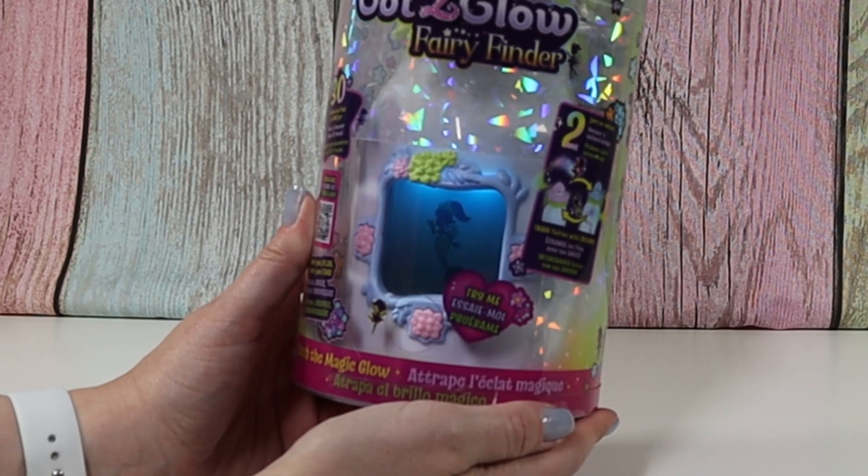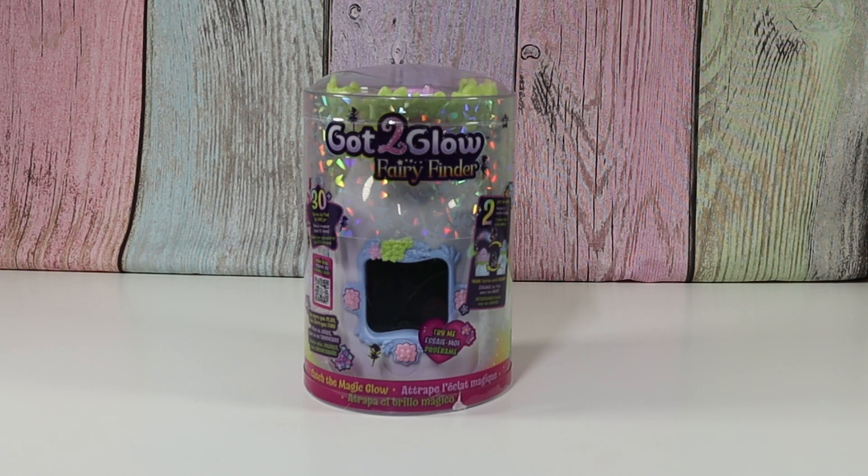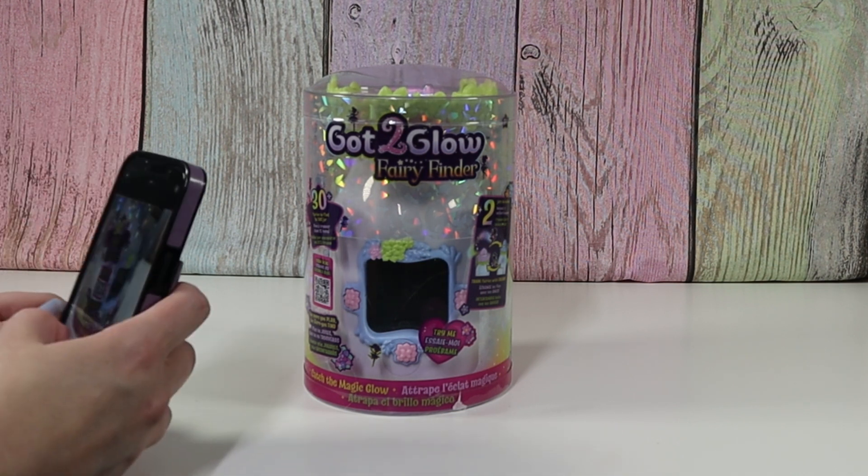There we go. Now we've got like a mermaid fairy. I'm going to scan this QR code. I should have done it before.